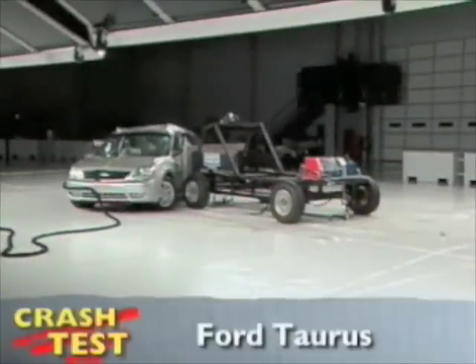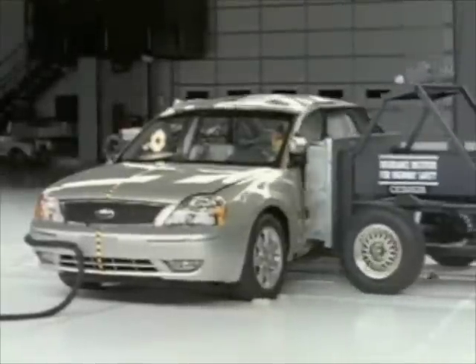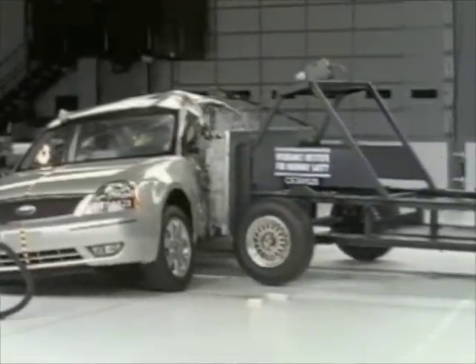That's the side crash test the Insurance Institute for Highway Safety uses to rate the Ford Taurus. This test was actually done on the Ford 500, but the results apply to the renamed Taurus sedan.